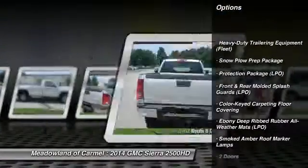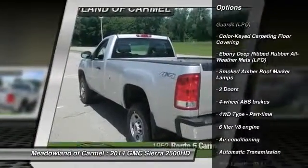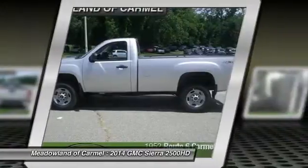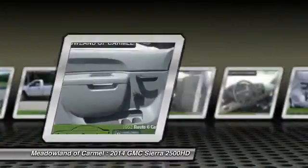Traction control, power steering, automatic transmission, front air conditioning, floor mats, cruise control, passenger airbag, daytime running lights, tachometer, tilt steering wheel.